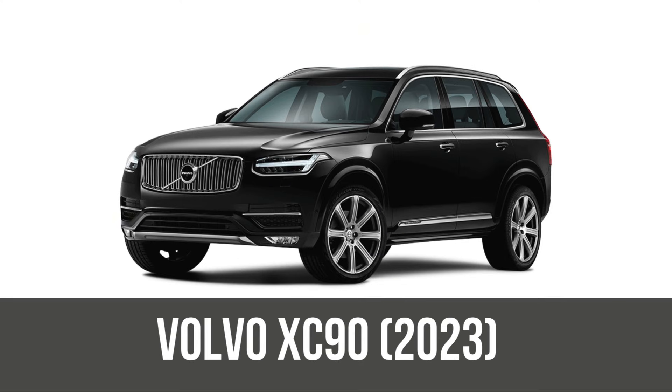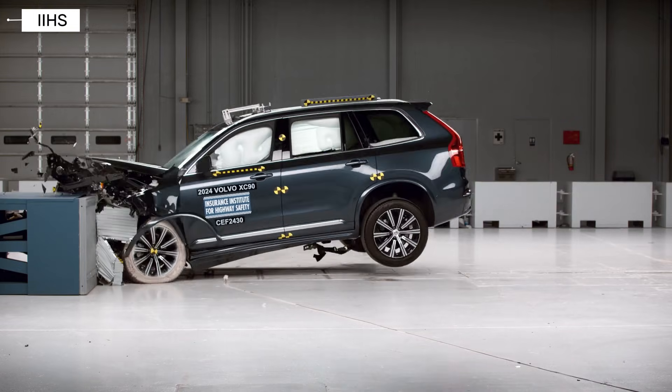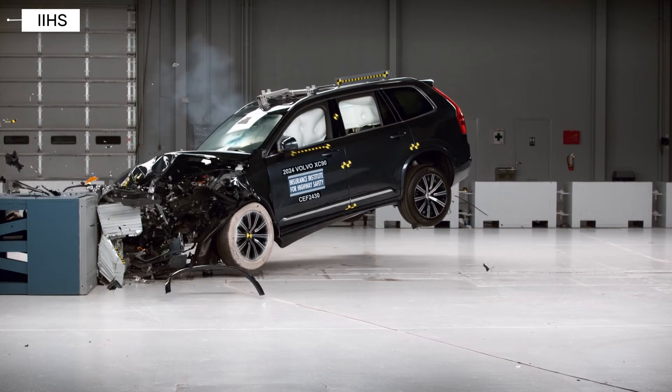The current Volvo XC90 is the ultimate evolution: advanced driver aids, improved rear seat safety, and Top Safety Pick Plus status — a huge leap forward from the original.